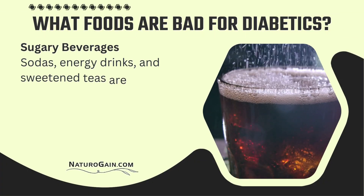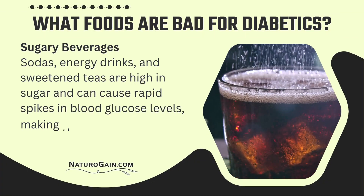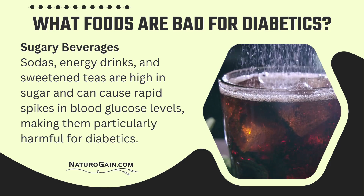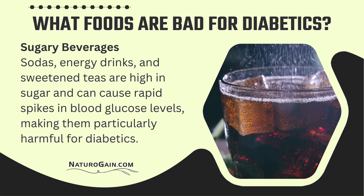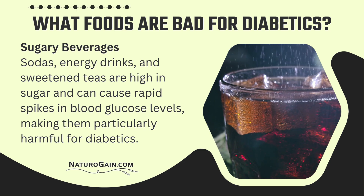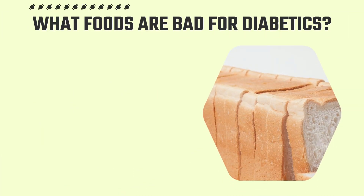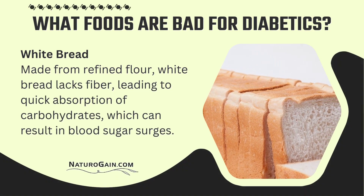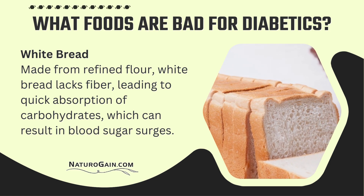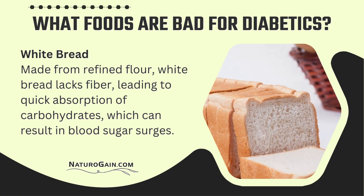What foods are bad for diabetics? Sugary beverages — sodas, energy drinks, and sweetened teas — are high in sugar and can cause rapid spikes in blood glucose levels, making them particularly harmful for diabetics. White bread, made from refined flour, lacks fiber, leading to quick absorption of carbohydrates, which can result in blood sugar surges.